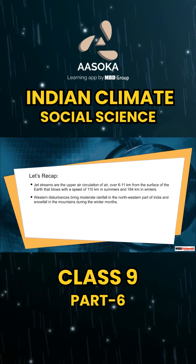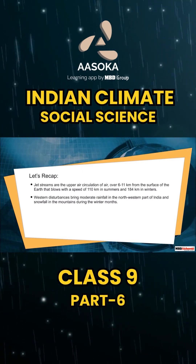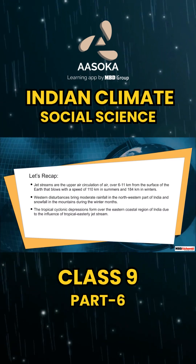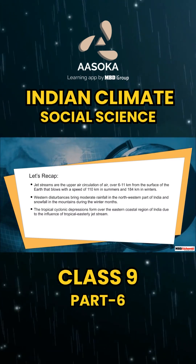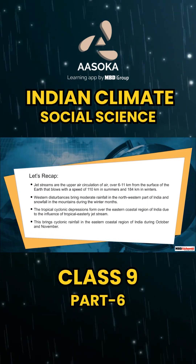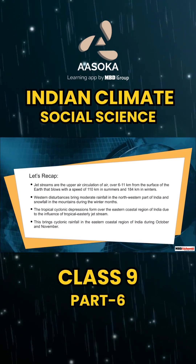Western disturbances bring moderate rainfall in the northwestern part of India and snowfall in the mountains during the winter months. The tropical cyclonic depressions form over the eastern coastal region of India due to the influence of the tropical easterly jet stream. This brings cyclonic rainfall in the eastern coastal region of India during October and November.